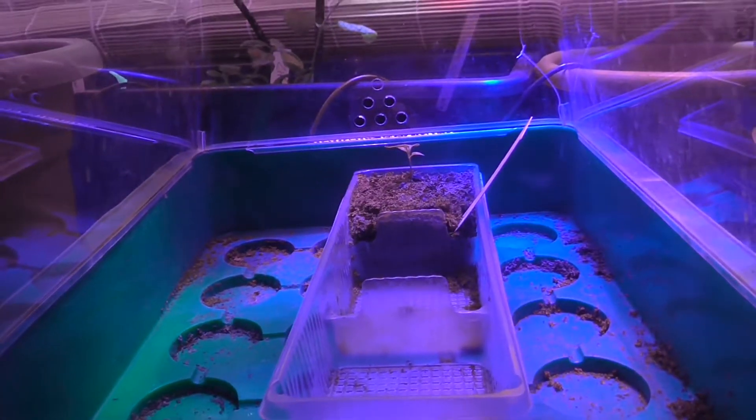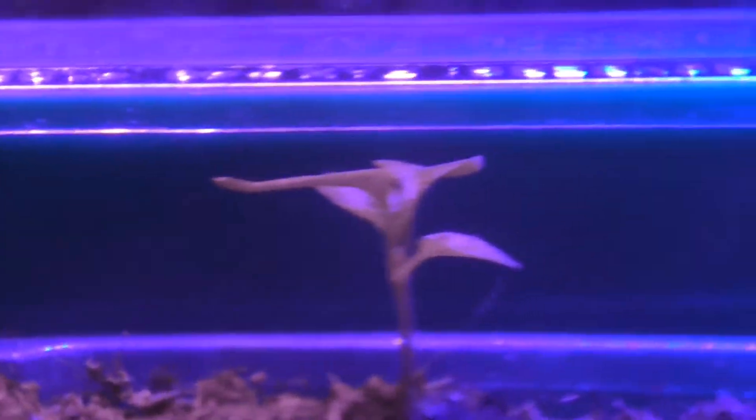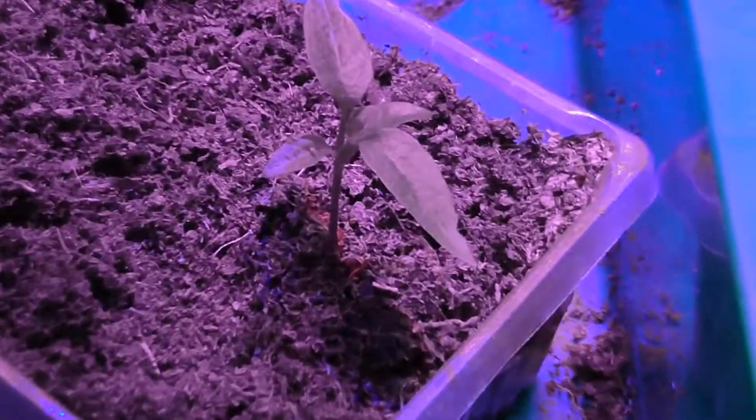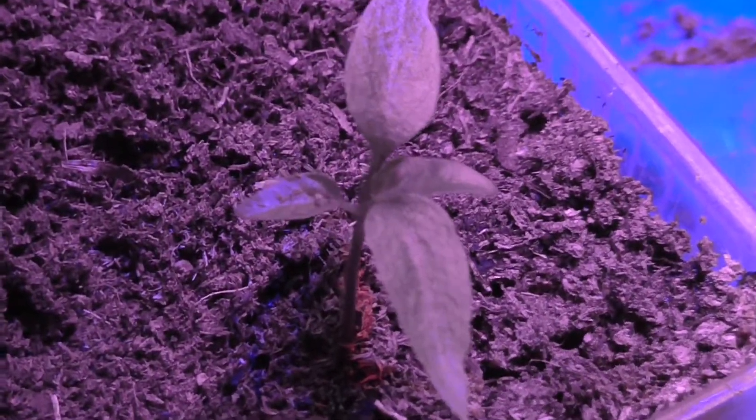Dann haben wir hier mein Mini-Gewächshaus, den Little Elf, den Chili. Auch größer geworden. Ich mache es mal kurz auf, sonst sieht man es nicht richtig. Da sieht man die Pflanze jetzt besser. Bildet auch schon wieder zwei neue Blätter in der Mitte. Sieht super aus. Ich denke mal, dass die vielleicht echt was werden könnte, die Chili-Pflanze.